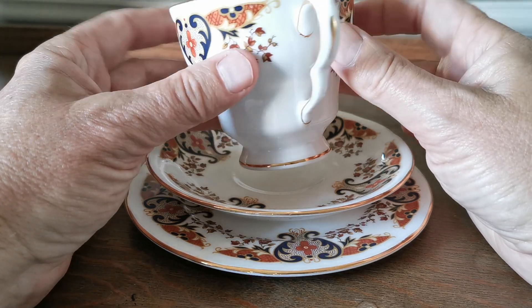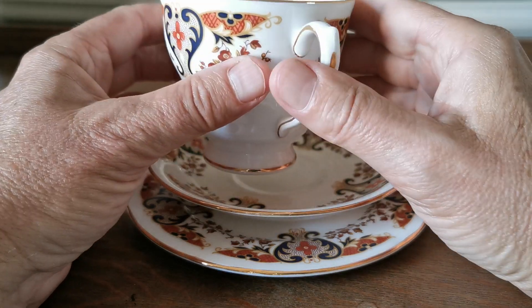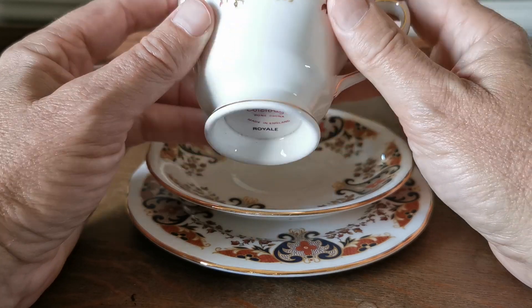In absolutely beautiful mint condition, this one — the gilt round the handle and rim, absolutely mint. Glaze condition beautiful, and nicely marked with actually the Royale pattern name, which is quite rare to find.